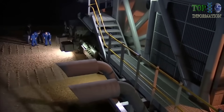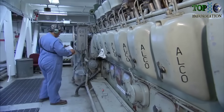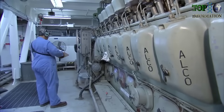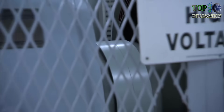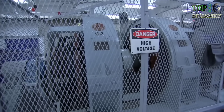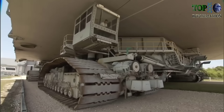As might be imagined, it takes incredible power to move that mass. This is one of two 2,750 horsepower, 16-cylinder Alco diesel engines. On the other end of these are two 1,000-kilowatt DC generators. This engine and one just like it on the other end of the crawler is what makes us move.